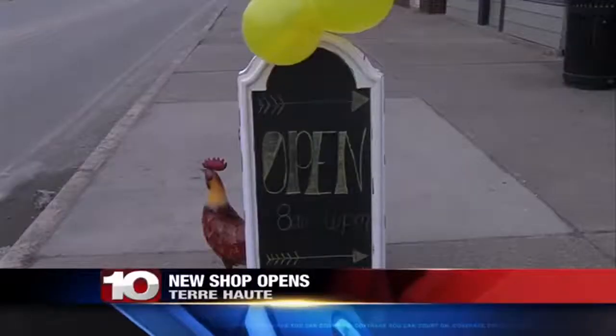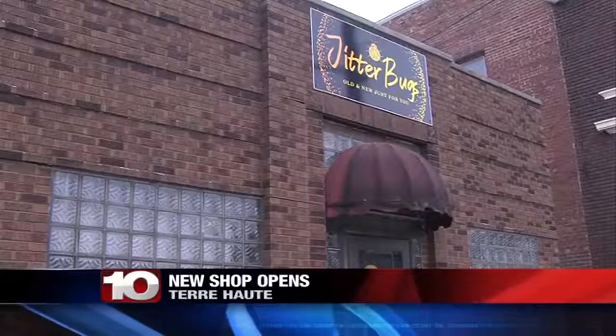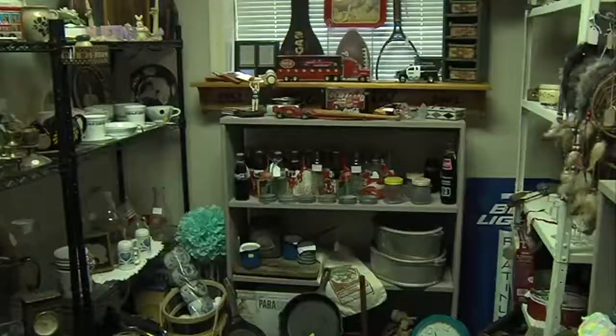A new business has opened in Terre Haute, in a part of town many people are working hard to revitalize. The shop is called Jitter Bugs, and there was a soft opening today. Jitter Bugs is located on Maple Avenue in the 12 Points neighborhood. It's a kind of resale and antique shop.